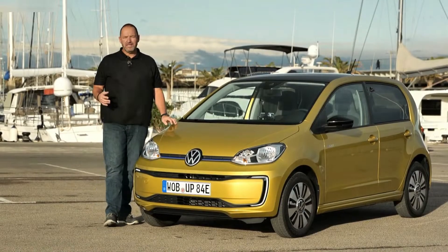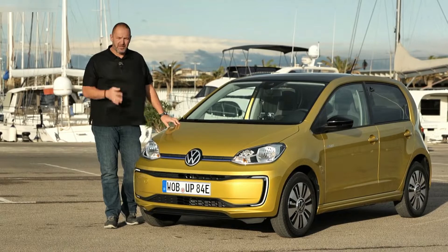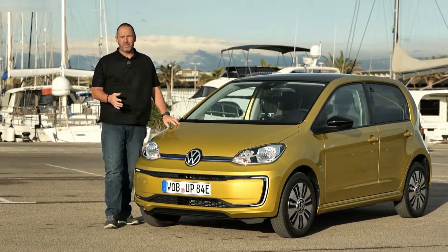The Volkswagen e-up is the smallest Volkswagen on the market and it's the perfect city car. Volkswagen now offers the up as an e-car. What the e-up delivers, how it drives, how much it costs, and what real range it offers — let's find out. The Volkswagen e-up is, like its combustion brother, 1 meter 65 wide.